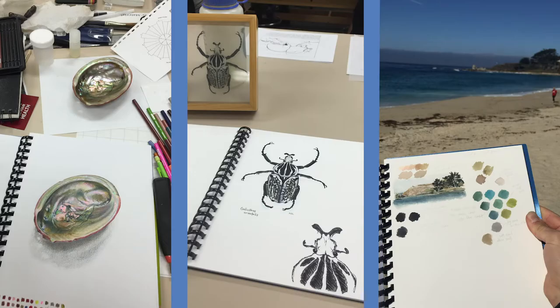But art was calling to me, and after a while I applied for and completed Cal State University Monterey Bay's science illustration program. My interests are in science and art, both.